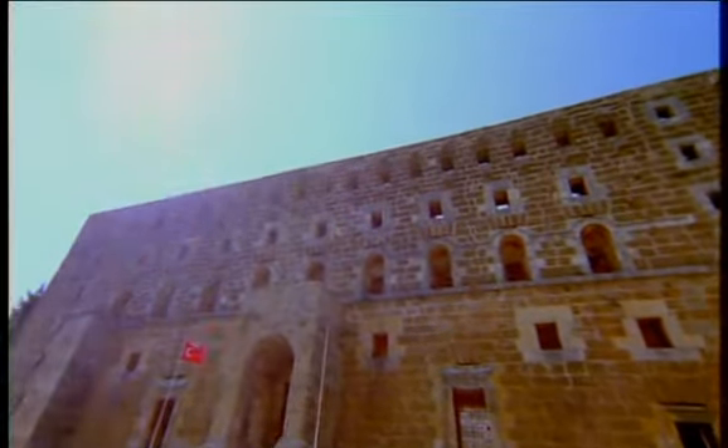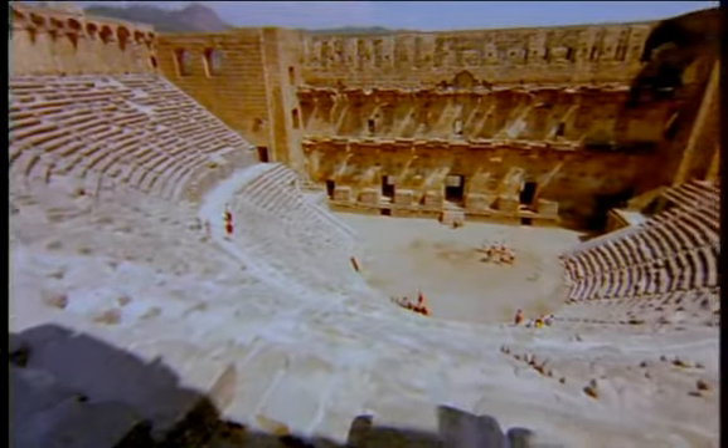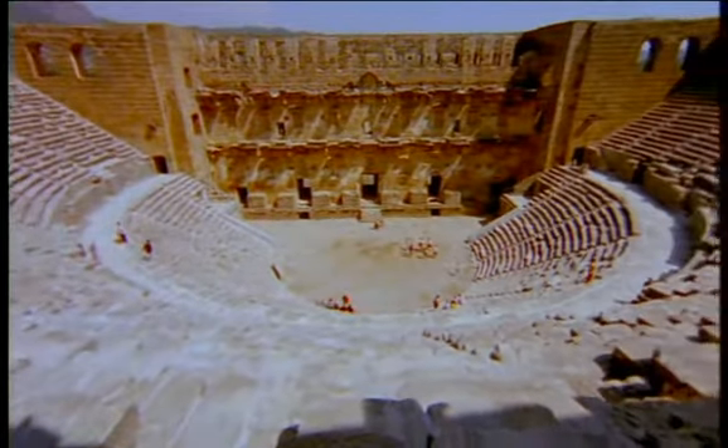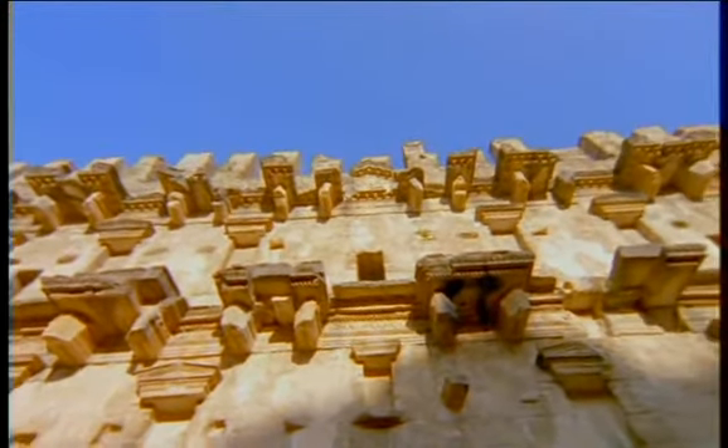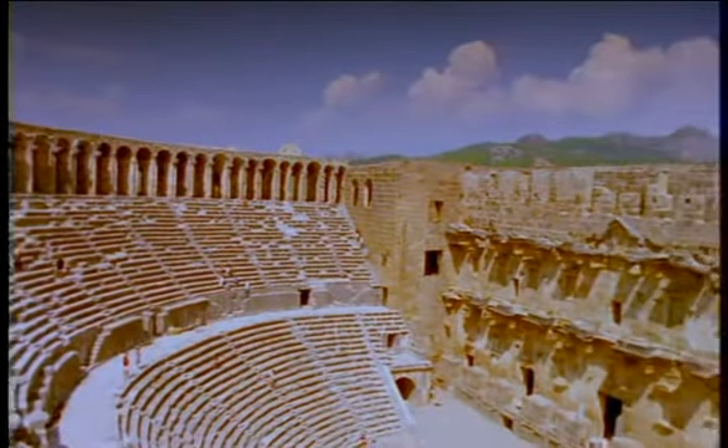A short ride east of Antalya stands Aspendus, a major port city in the Roman period. Its 20,000-seat Roman theater is the best preserved in the eastern Mediterranean and is still used regularly for shows and concerts.